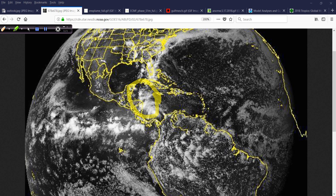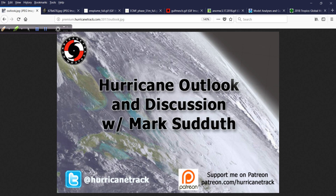Our computer models are just not good enough to say at day 10 there's going to be a hurricane at this exact longitude and latitude, plus or minus 10 miles. We're not there yet. Maybe someday, but not yet. So that's what I know for now.